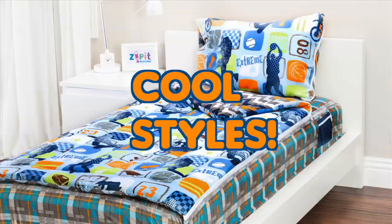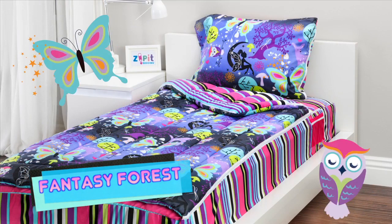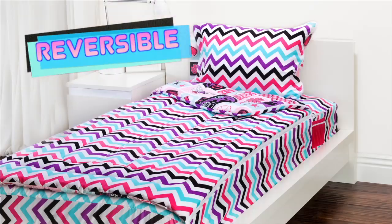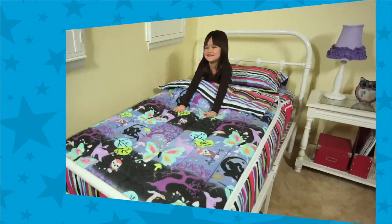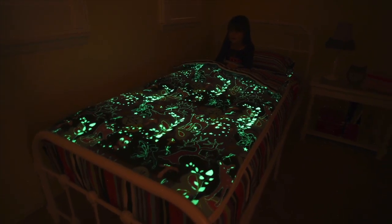Zip It comes in all kinds of cool styles, like extreme sports, outer space, fantasy forest, rocker princess, sweet stuff, and wild animals! Each set is reversible and interchangeable! You can make your own wild creations so your bedding is never a bore! Zip It is radical bedding that's sure to excite! Plus they glow in the dark for even more fun at night!